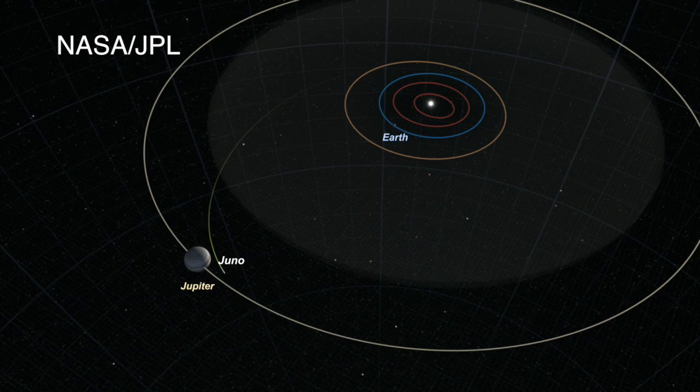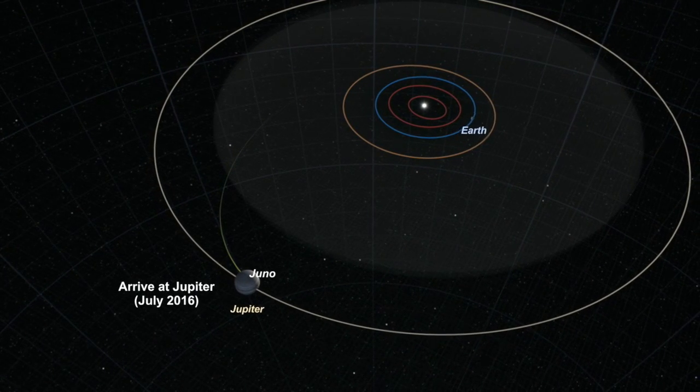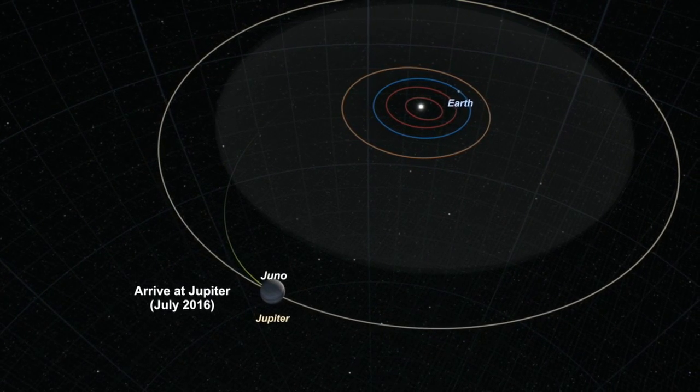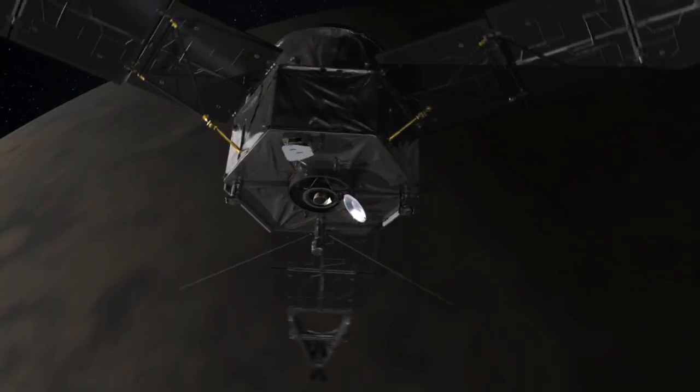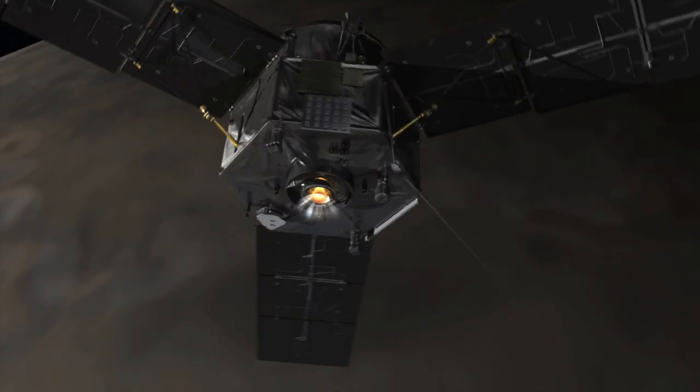As of today, June 24, 2016, NASA's Juno mission is 17 days and 13.8 million kilometers from Jupiter. Scheduled to arrive on the evening of July 4, once there, Juno will fire its main engine for 35 minutes, placing it into a polar orbit around the gas giant.